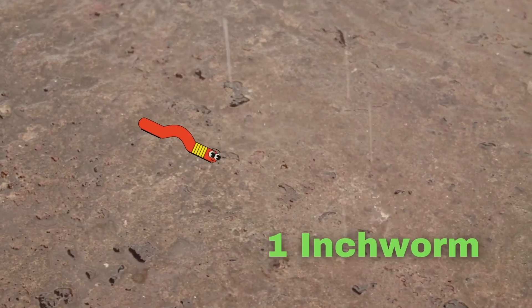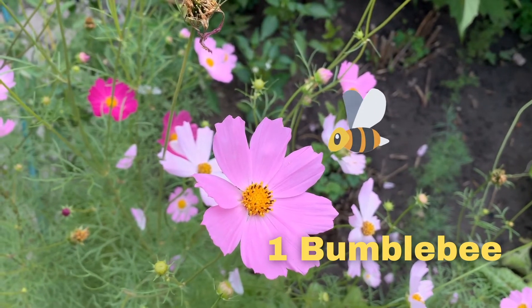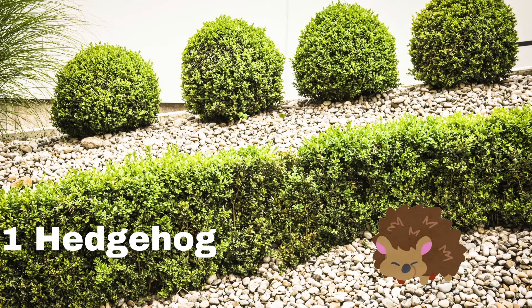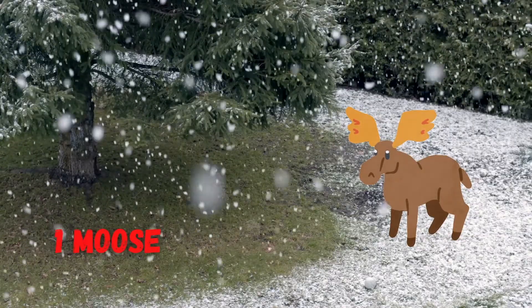Number one. One inchworm, one bumblebee, one fox, one hedgehog, one raccoon, one moose. Number one. One.